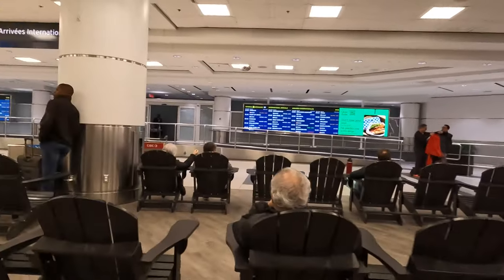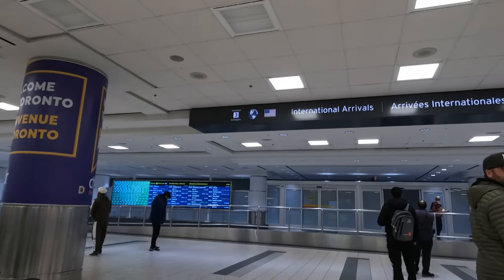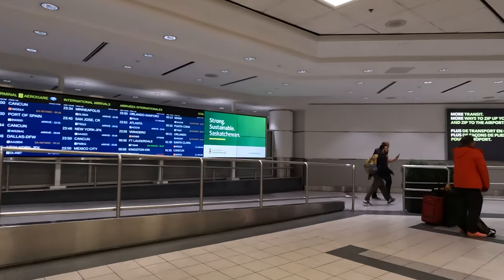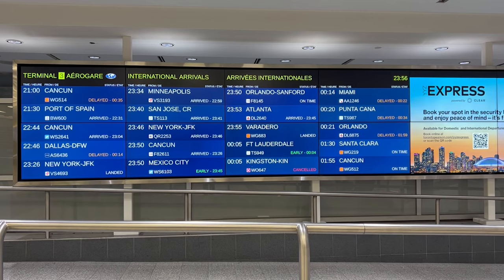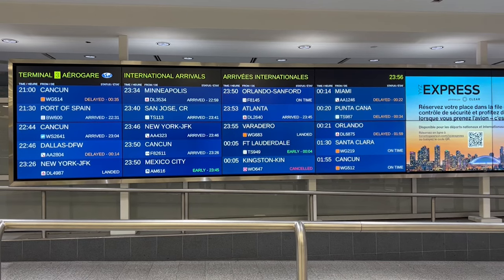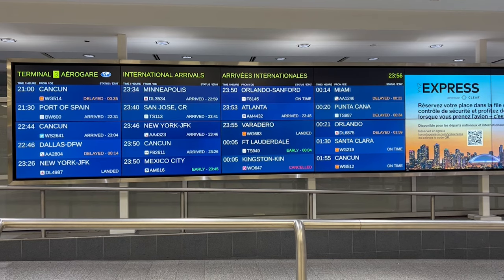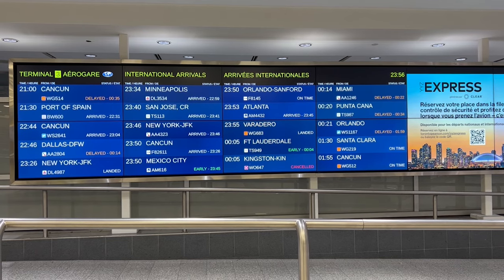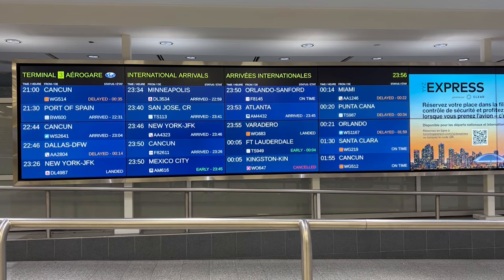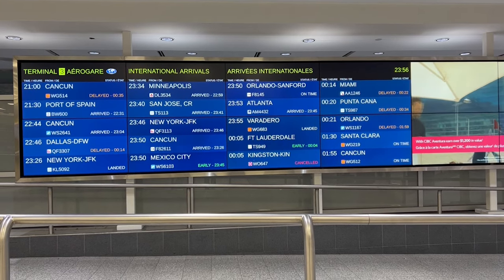I want to double back to this screen just so anyone coming to pick you up has the information they need. All flights for Terminal 3 international arrivals are shown here — you can see where the flight is coming from, whether it's delayed, whether it's arrived and at what time, or if it's just landed. This is useful for the person waiting for you, especially if you don't have Wi-Fi or can't send a text. Whoever is waiting can look at this board and know whether you're delayed, landed, or still going through immigration.